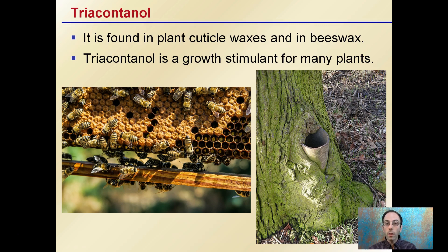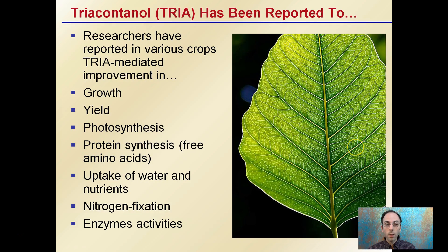It's found in the cuticle waxes and in beeswax. It's a growth stimulant for many plants, so it works across many different plant species. Research has reported that it can improve growth and yield in photosynthesis and protein synthesis, uptake of water and nutrients, nitrogen fixation, and enzyme activities. All these are great things that growers are always seeking ways to improve.